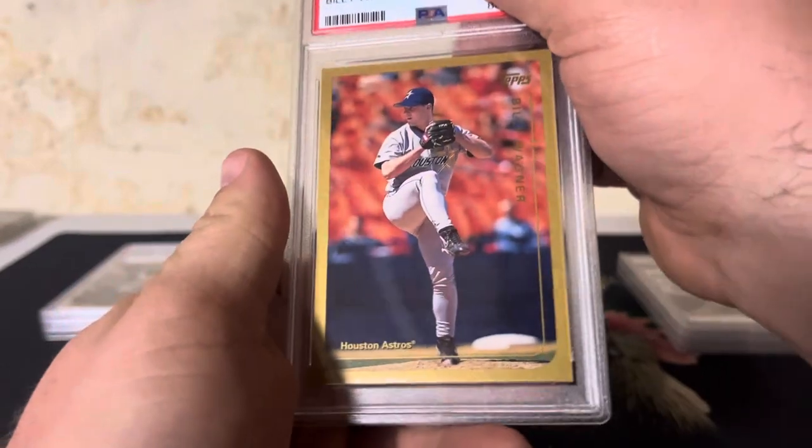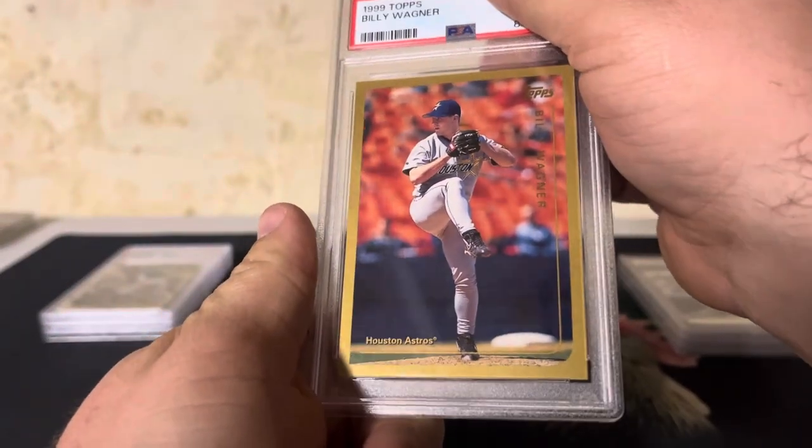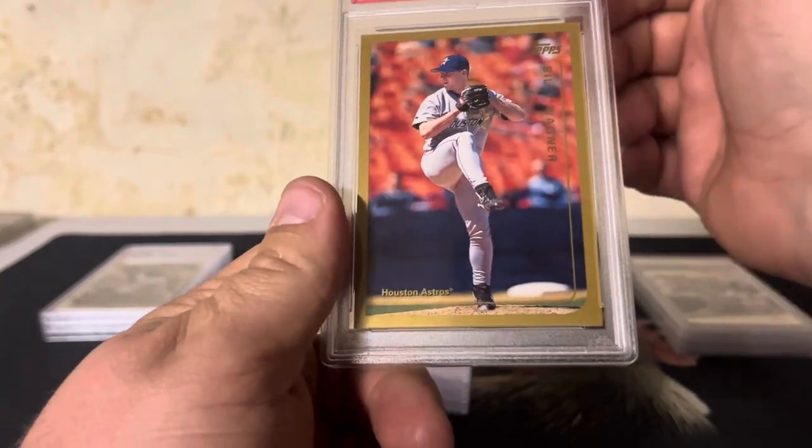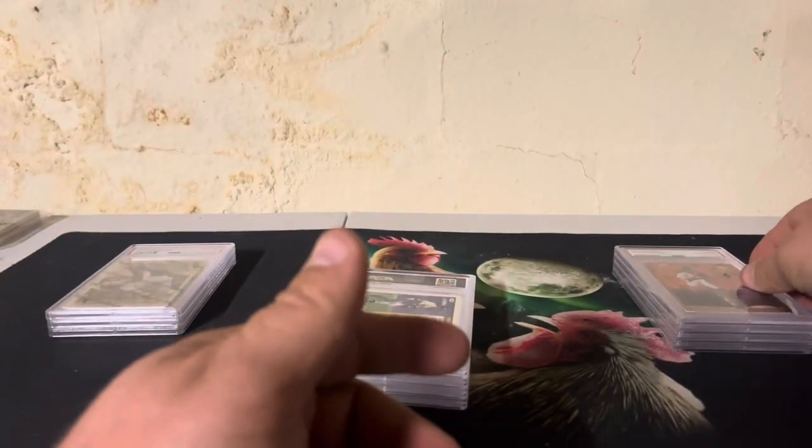Got a Billy Wagner. I still think he should be in the Hall of Fame — really good player. Nice Gem Mint 10. Love it.